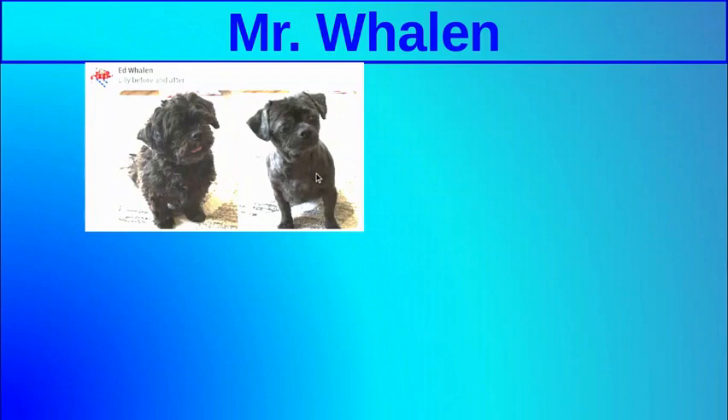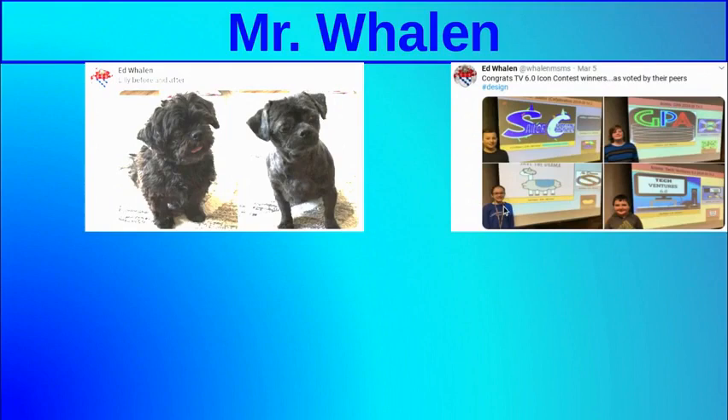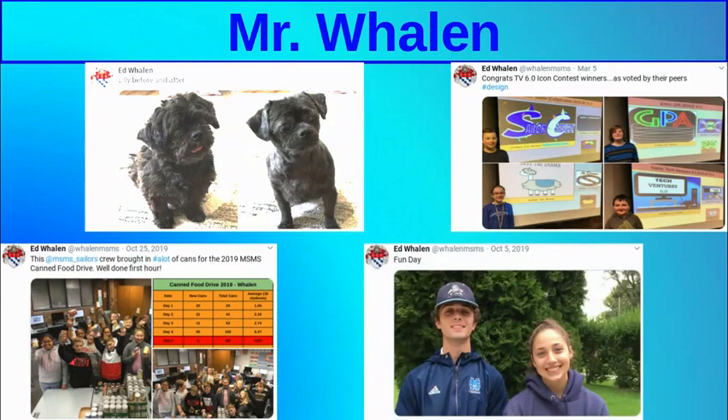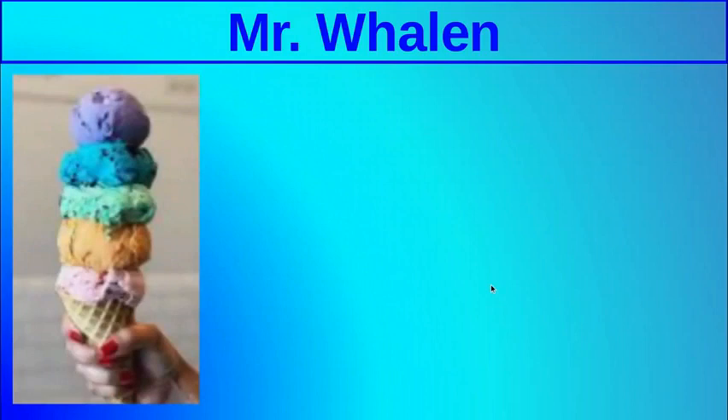This is my dog, both before her haircut and after. This is a picture of some kids who won prizes during Tech Ventures last year — they created some icons and the class voted that they had the nicest looking icons. We also won the canned food drive last year, took first place, and got to have a donut party. And every once in a while I send out a tweet about the family too.